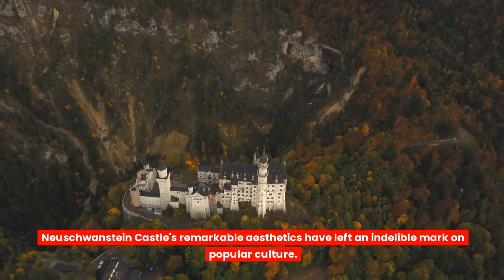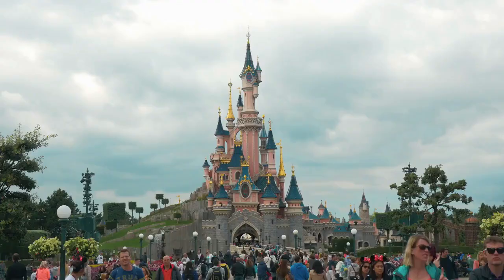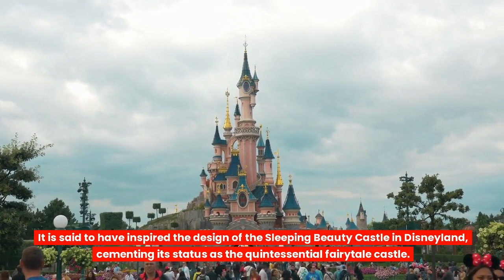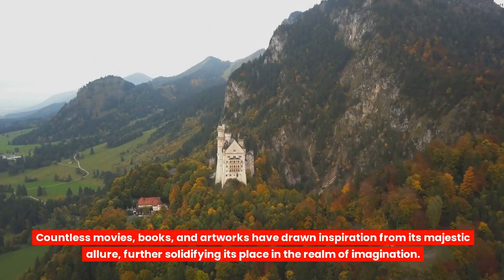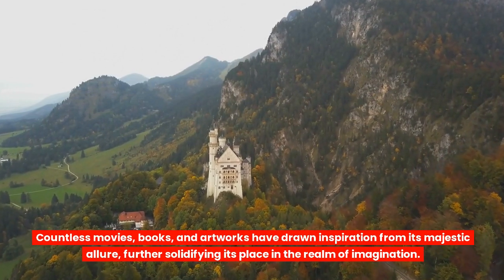Neuschwanstein Castle's remarkable aesthetics have left an indelible mark on popular culture. It is said to have inspired the design of the Sleeping Beauty Castle in Disneyland, cementing its status as the quintessential fairy tale castle. Countless movies, books, and artworks have drawn inspiration from its majestic allure, further solidifying its place in the realm of imagination.